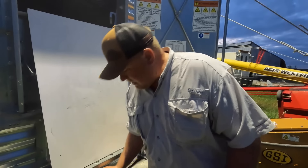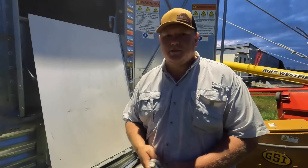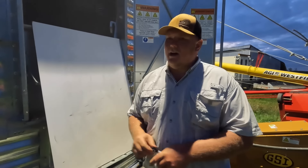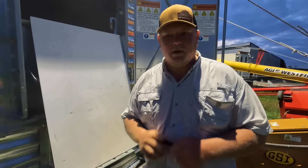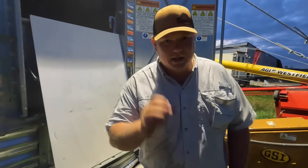Thank you to GSI for partnering with us to sponsor this video. We will be at the Farm Progress Show, probably at the GSI booth every now and then — you might catch us there. Molly will be there with me. Thanks guys, catch you in the next one.